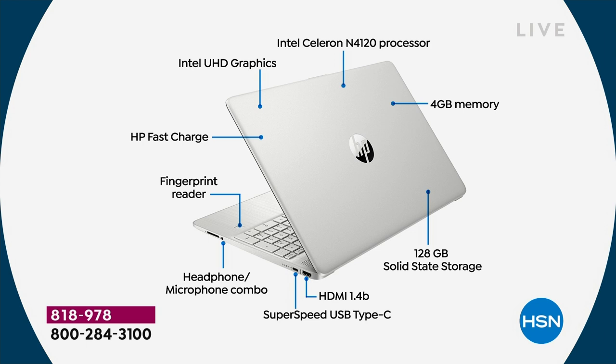HP Fast Charge means your computer charges to 50% in 45 minutes — that's about five and a half hours of use in just 45 minutes of charging. Ultra high definition graphics from Intel along with a Celeron processor. Twelve times faster 3D gaming. Eight times faster high definition video conversion. Four gigabytes of RAM and 128 gigabytes solid-state storage — so it's lighter, quieter, faster.